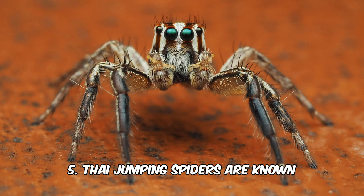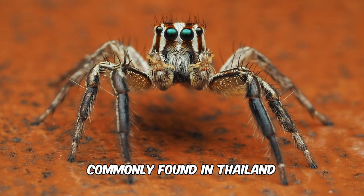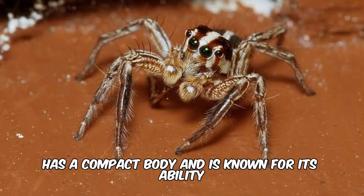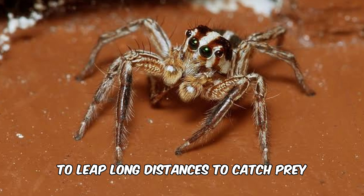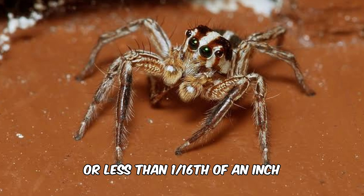5. Thai jumping spiders are known for their excellent vision and agile movements. This species, commonly found in Thailand, has a compact body and is known for its ability to leap long distances to catch prey. They grow to 12 mm or less than half an inch.